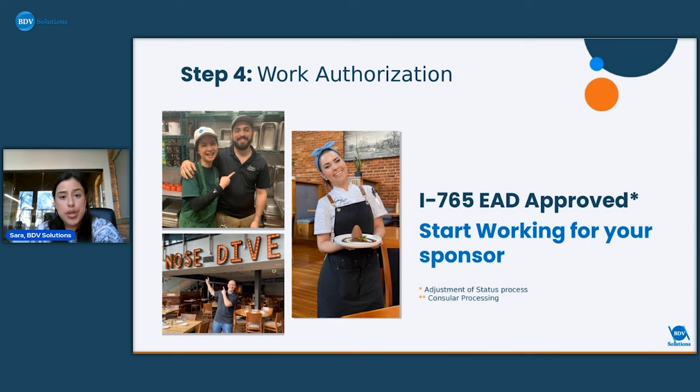For adjustment of status applicants, once the work permit is approved, they'll start working for their sponsor. Timing depends on when an applicant reaches that stage — it can range from three to eight months, and it changes year by year. Around that time, applicants will also start working with our Client Services team, which helps with anything related to relocation and starting work with the sponsor.